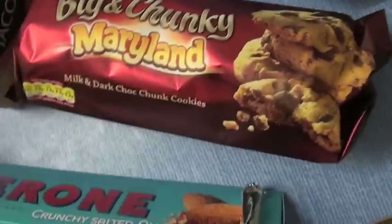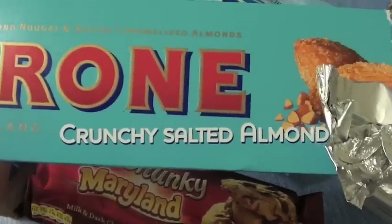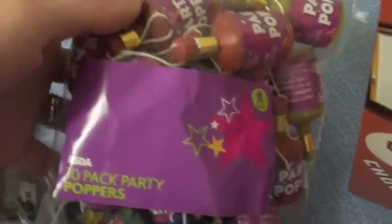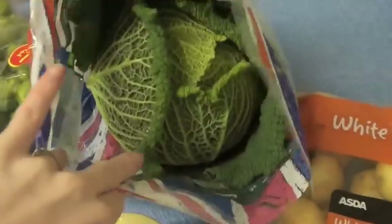Graham wanted these big and chunky Maryland cookies. And I picked up this new Toblerone crunchy salted almonds — Graham's already had a piece! Graham also picked up these party poppers, and these treats for the dogs, and some recycled paper. And lastly some white potatoes and a savoy cabbage.